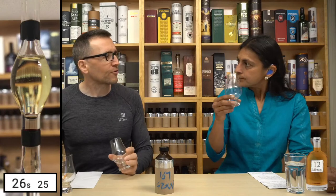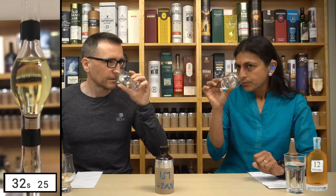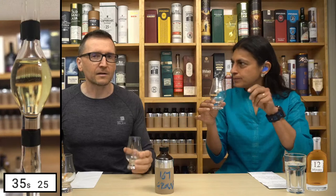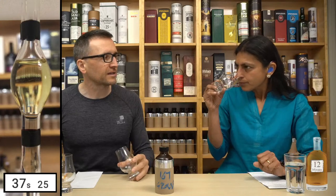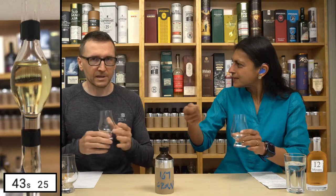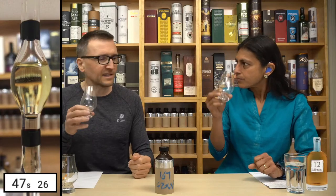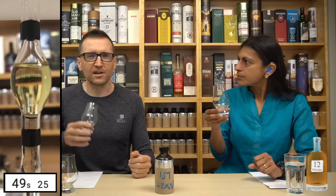That's not grassy at all - surprise! But it is vanilla. Quite sweet and sugary - vanilla, maybe ex-bourbon. Like icing sugar powder. I didn't expect that at all because this was very green grass yesterday.